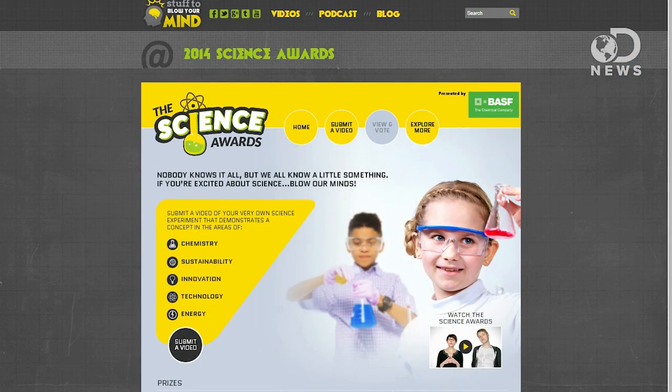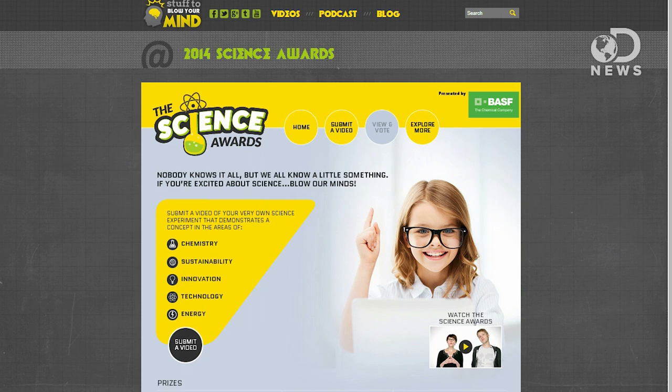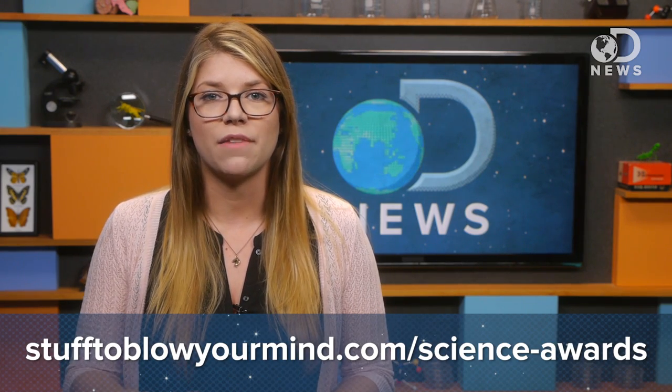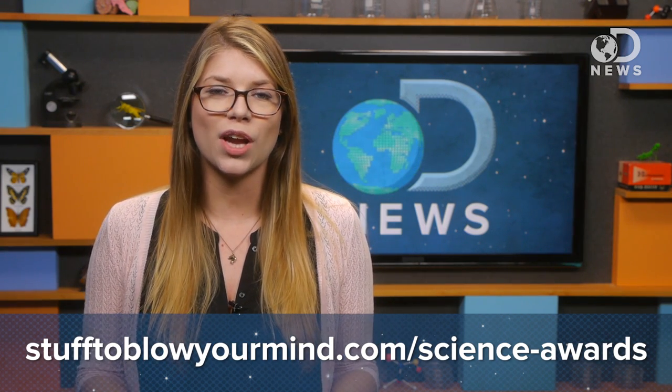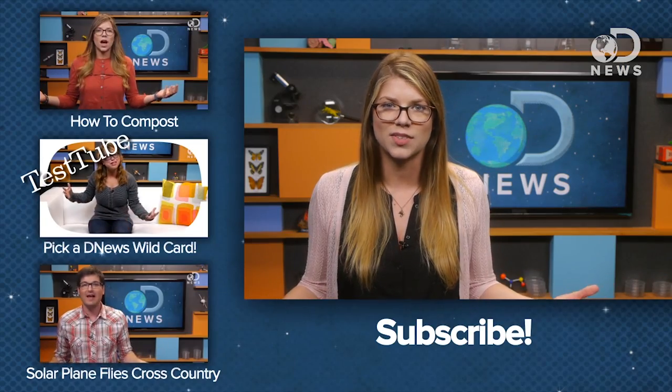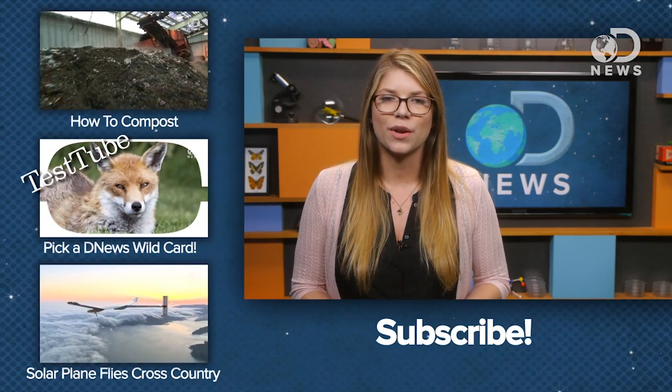Discovery Digital and BASF are teaming up to get kids to use their imagination and demonstrate their knowledge of all things science. Children in grades K-8 are encouraged to submit a 2-4 minute video about an educational and creative science experiment related to chemistry, sustainability, innovation, technology, or energy. One grand prize winner will receive a $10,000 college scholarship and an iPad, along with a Stuff to Blow Your Mind prize pack. Submit your video to stufftoblowyourmind.com/science-awards by May 23rd. The winner will be announced on June 6th, and the winning experiment will be featured on stufftoblowyourmind.com. If you want to be internet famous and spread the gospel of science, get your videos in by May 23rd.